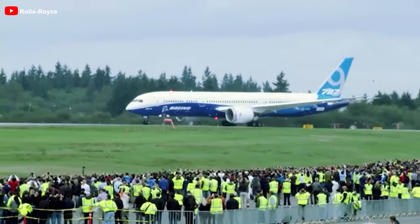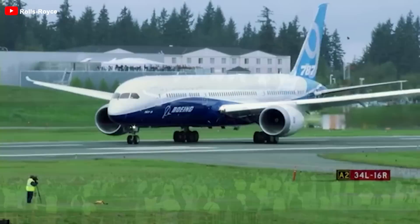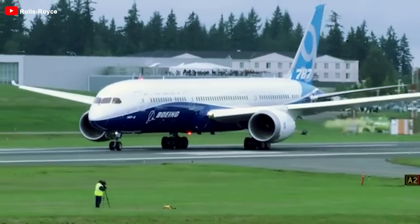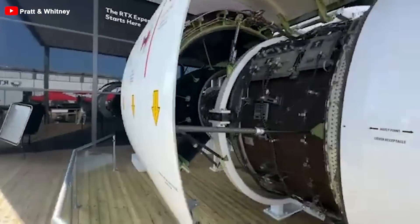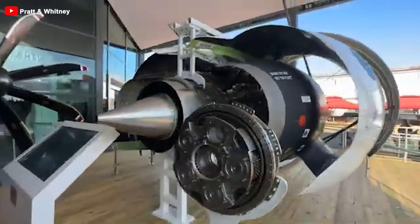Given the reliability issues with the Trent 1000 on the Boeing 787 Dreamliner, do you think Rolls-Royce's new projects like the Ultrafan can regain customer trust and effectively compete with engines like the GEnX? Leave your thoughts below.